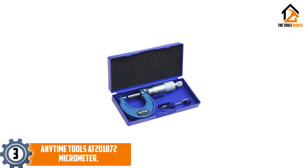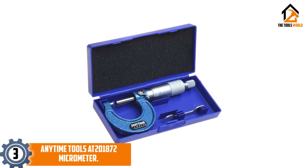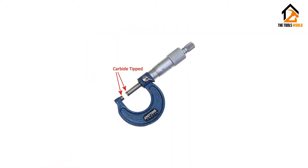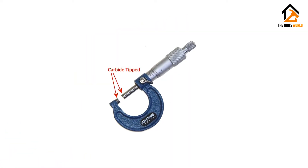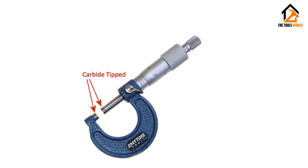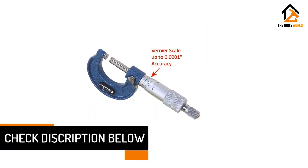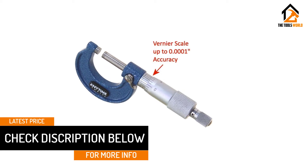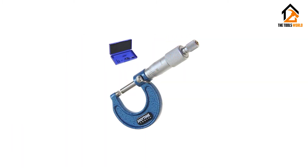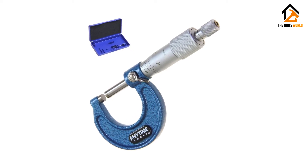At number 3, we have the Anytime Tools AT201872 Micrometer. This is the next best choice of mechanical micrometer that provides good resolution but is friendly for the budget. However, in our opinion, we recommend this for occasional use — a wise choice for hobbyists that don't use it for heavy-duty purposes. The resolution is good, even excellent when compared to other mechanical micrometers, serving up to 0.0001 resolution. You'll find the Vernier Scale laser etched on the sleeve.